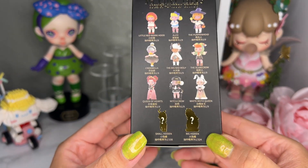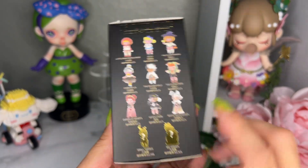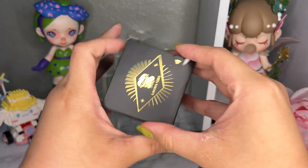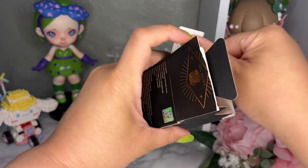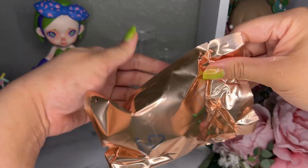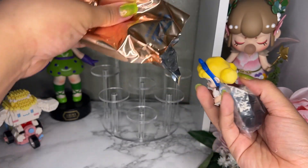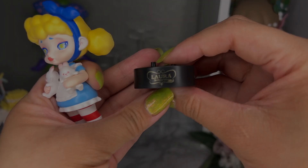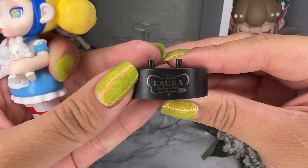Let's go ahead and open these up. I do want the whole thing, and I want both secrets too. Let's start with box number one — a lot of people love the White Moth or the Queen, but I have no preference, I just want all of them. The first one is Alice! All Lauras come with a stand, and you can see it does say 'Laura' and then the series name.